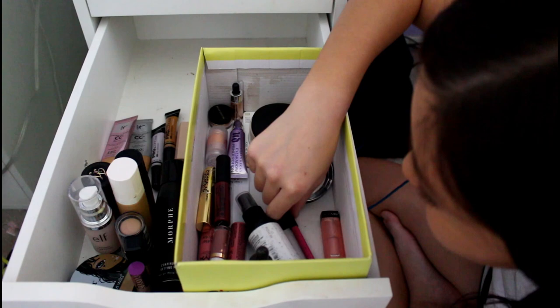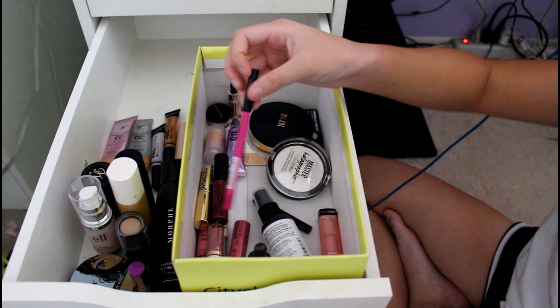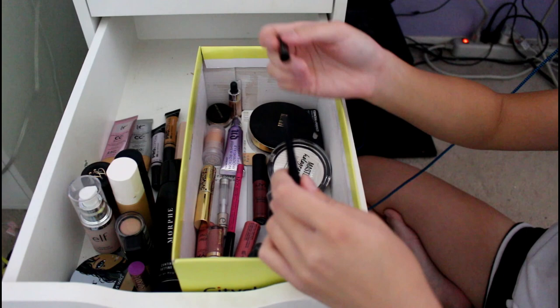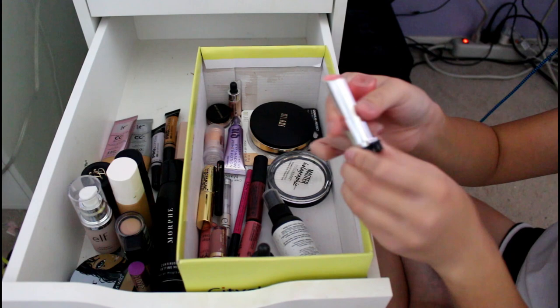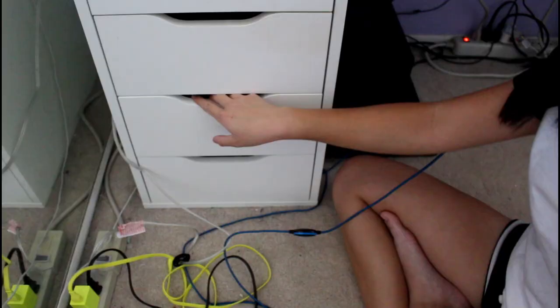This is my NYX Lip Liner in Disco Rage — I bought it when I was a Care Bear for Halloween and I needed to draw the heart on my nose. This is my Tarte Sex Kitten Liner — I liked it. It was a sample one I got as a gift with my purchase. And then this is my Revlon Pink Lemonade Lip Butter — not cruelty-free — because Bethany Moda always used to use these. When I was in sixth grade I wanted one so I bought this, but I don't really wear it.